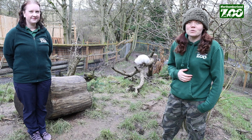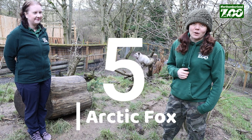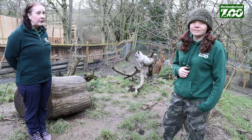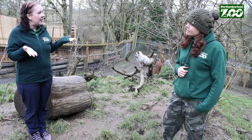To start off our unique trait countdown, we are at number five: the arctic fox. We have two arctic foxes, Hamish and Dougal. The arctic fox is the only canine that has a fully furred paw, so how does that help the arctic fox?